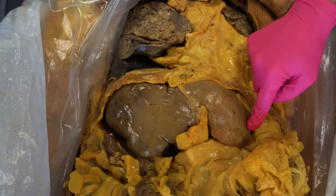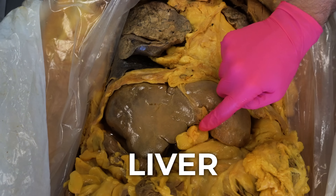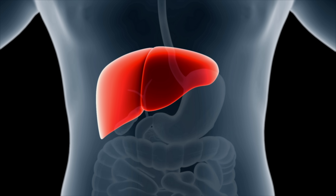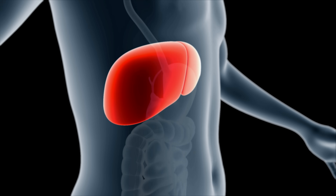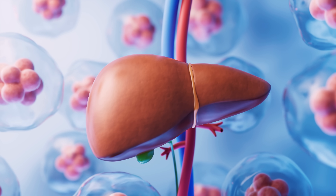Something that often shocks students is when they first see the size of the liver. This liver is actually a diseased liver, and we'll come back to that in just a minute. The liver is the second largest organ in the human body, with the skin being the largest. And on top of being one of the largest organs in the body, you may have heard that the liver is quite resilient and has the capacity to regenerate.